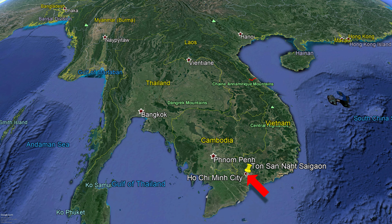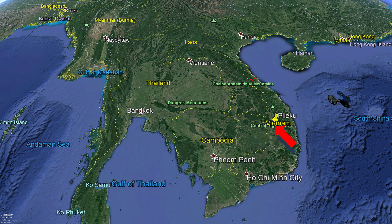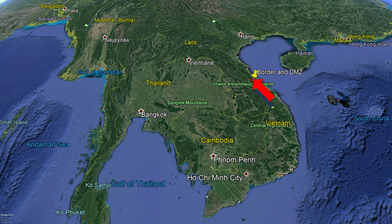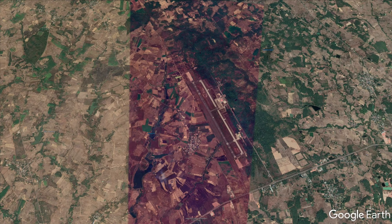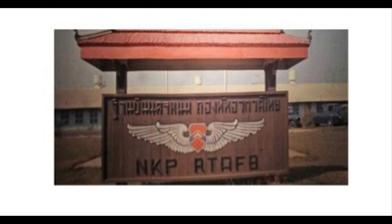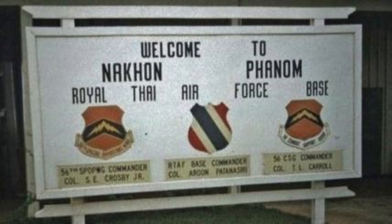This video is for those that served at NKP Thailand during the Vietnam War. During the war, the United States established several bases in Thailand. The southernmost base was Utapau, south of Bangkok. Udorn was 40 miles south of Vientiane, Laos.